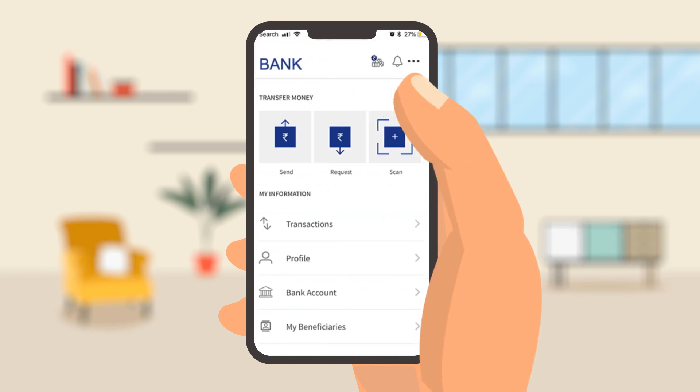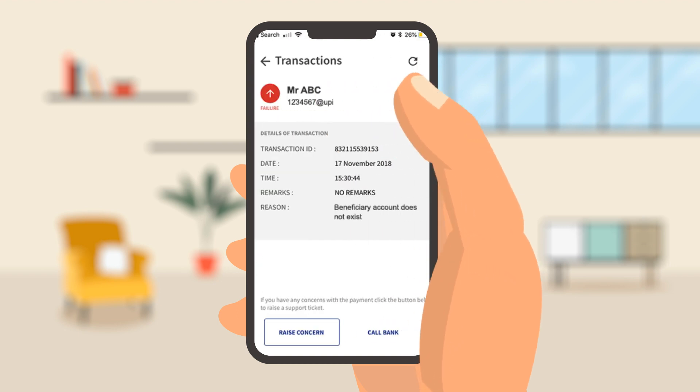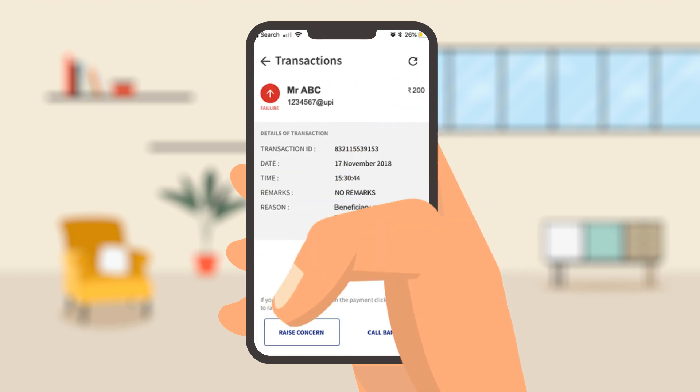No need to worry. Just go to the Transactions tab for a solution. You can raise a concern.